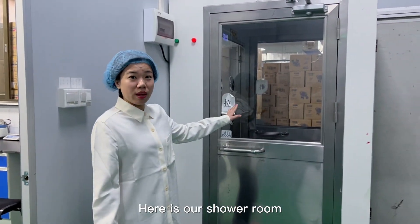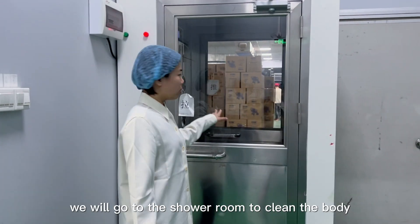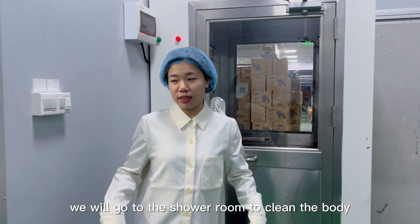Here is our shower room. When we enter the factory, we will go to the shower room to clean the body.